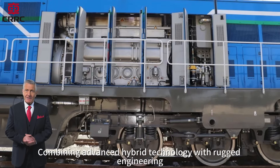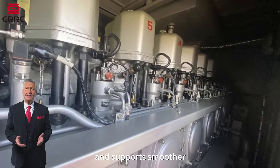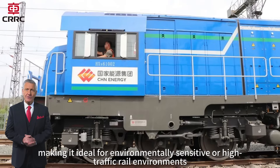Combining advanced hybrid technology with rugged engineering, the HX-N6 reduces fuel consumption, lowers emissions, and supports smoother, quieter operations, making it ideal for environmentally sensitive or high-traffic rail environments.